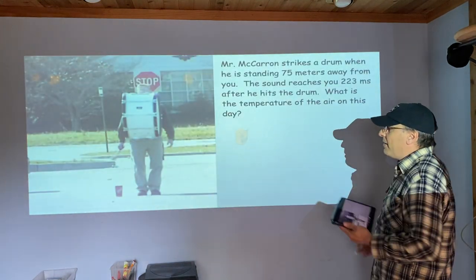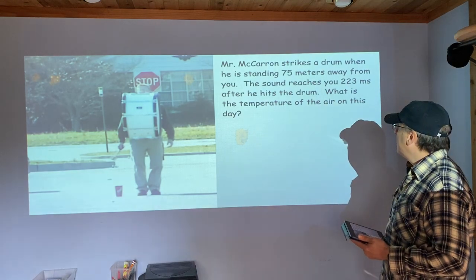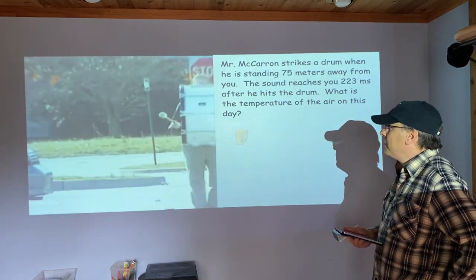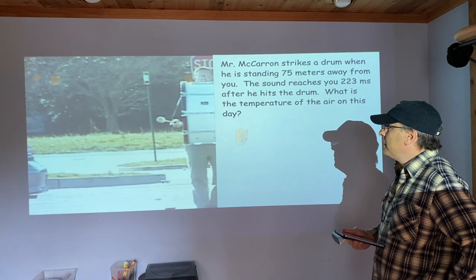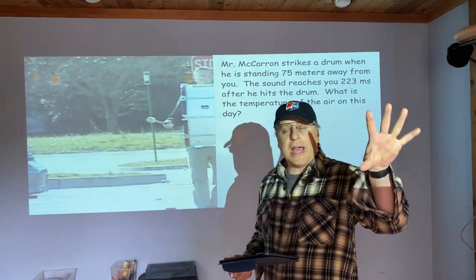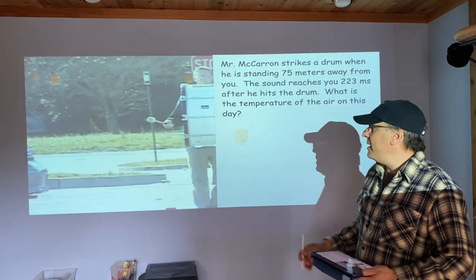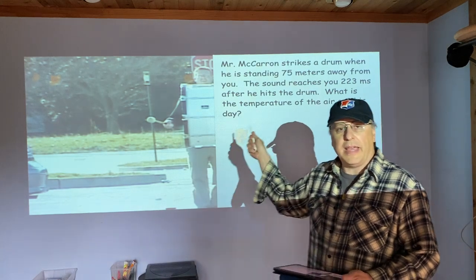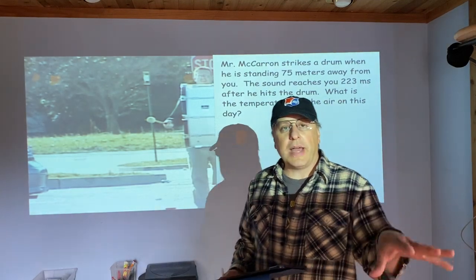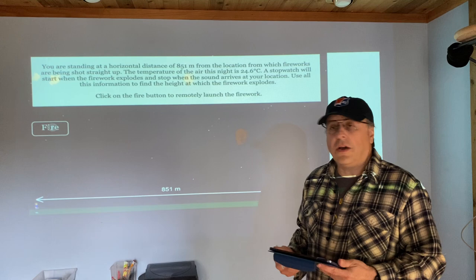The next one has Mr. McCarran in the parking lot striking a drum. He is standing 75 meters away from us and the sound reaches us 223 milliseconds after he hits the drum. You can see him hit the drum and the sound arrives later. Based on that delay, figure out the speed and then work backwards to figure out what the temperature was that day.